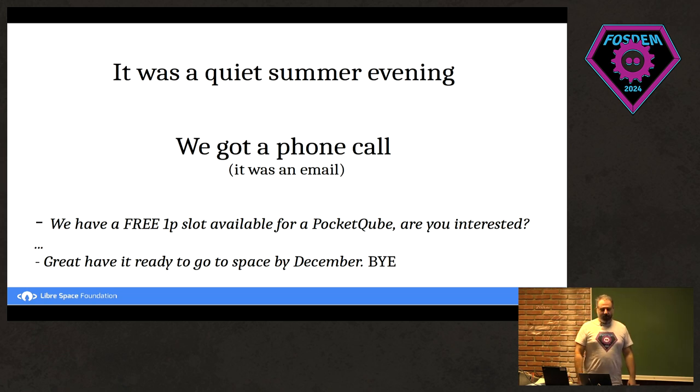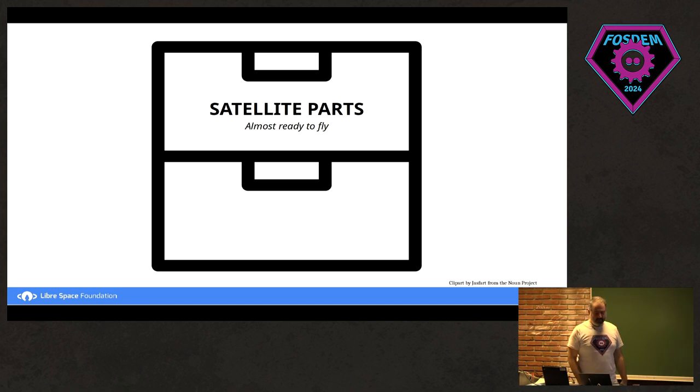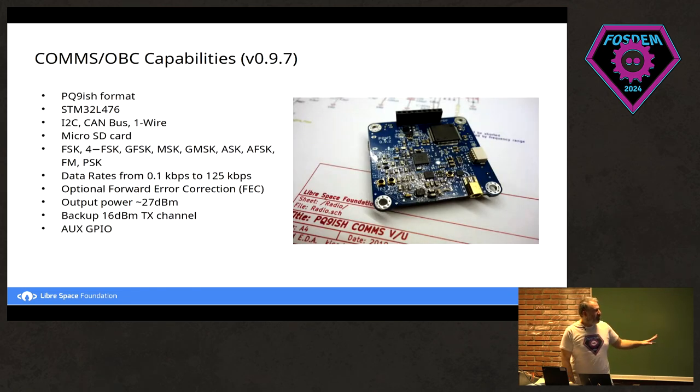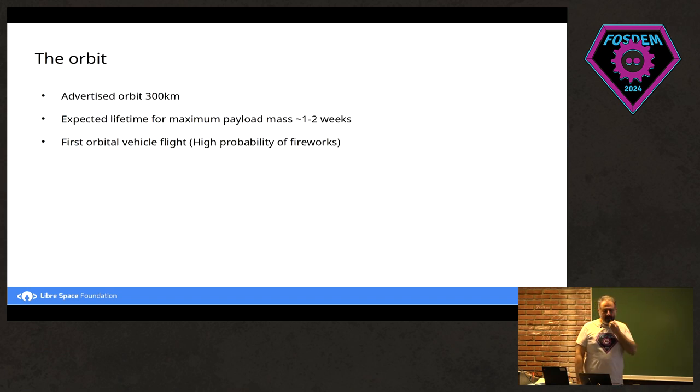We looked around at the space stuff we had. We have a comms board — that's important — because for a basic satellite you need something to communicate with and some source of power. It was quite capable and could do all kinds of modulation, but it needed a bit of tweaking. They told us you're going to an orbit of 300 kilometers, and for the weight of these satellites, you expect to be up there for one to two weeks.